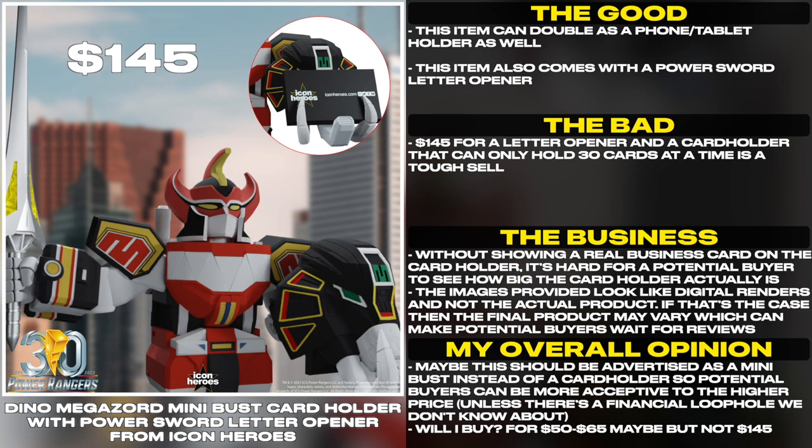Without showing a real business card on the card holder, it's hard for a potential buyer to see how big the card holder actually is. The images provided look like digital renders and not the actual product. If that's the case, the final product may vary, which can make potential buyers wait for reviews. This should be advertised as a mini bust instead of a card holder so potential buyers can be more receptive to the higher price,